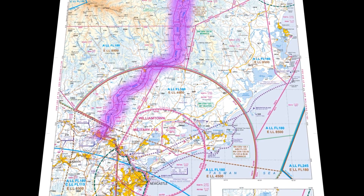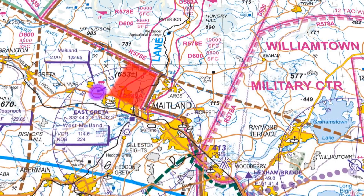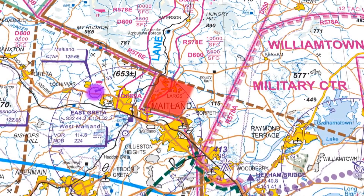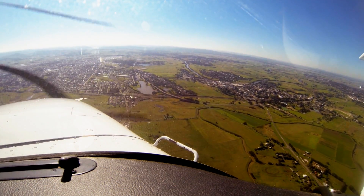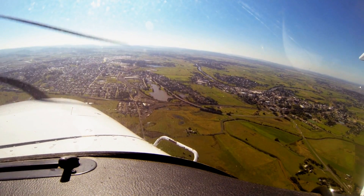Coming out of the inland lane, you have to be very cognizant of the fact that the inland lane goes all the way to Maitland. Don't cut the corner getting into Maitland or getting into the lane. We need people to be established on the railway line, OCTA, and then follow that railway line all the way up the lane.